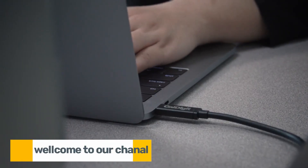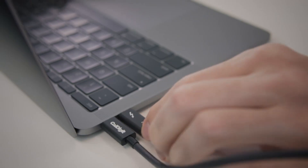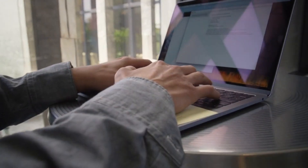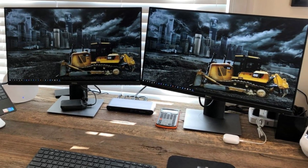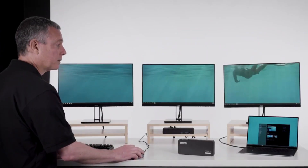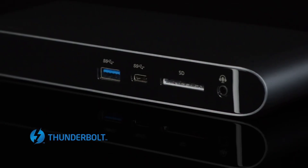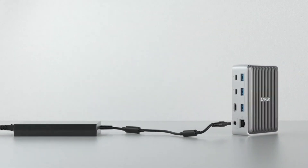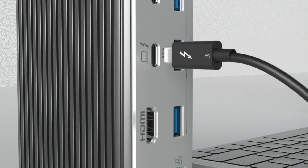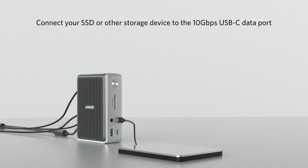In the fast-paced world of technology, the demand for versatile and powerful laptop accessories continues to grow. Thunderbolt 3 docking stations have become essential for users looking to expand the capabilities of their laptops, whether for work, gaming, or creative endeavors. With a multitude of options on the market, it can be challenging to choose the best Thunderbolt 3 docking station for your needs. In this video, we'll explore the top Thunderbolt 3 docking stations available in 2024, each offering unique features to enhance your computing experience.